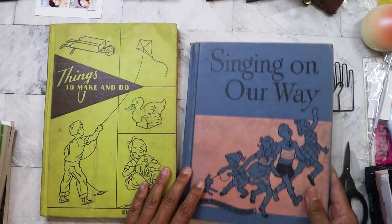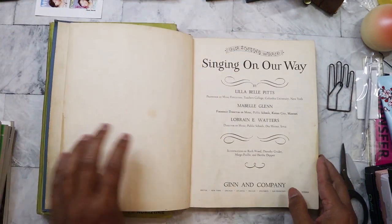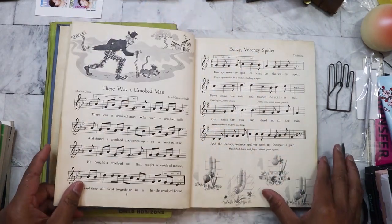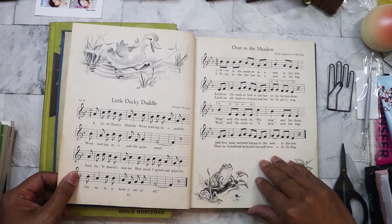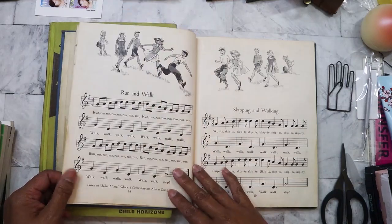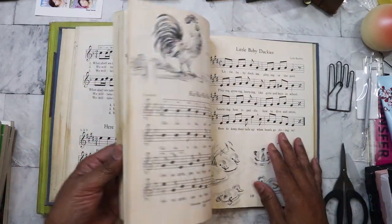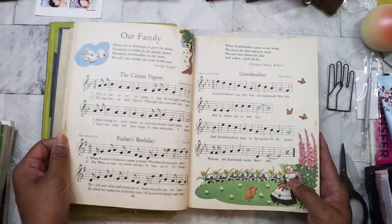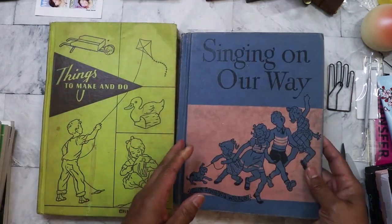The next book I got is 'Singing on Our Way' — it's a music book. I love the images in here; I might scan it and print it out. Actually, I might scan a lot of these instead of tearing up the book. It's really nice, with images both in black and white and color. I love those images.